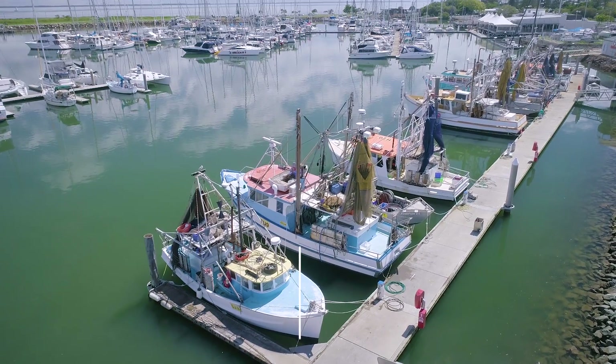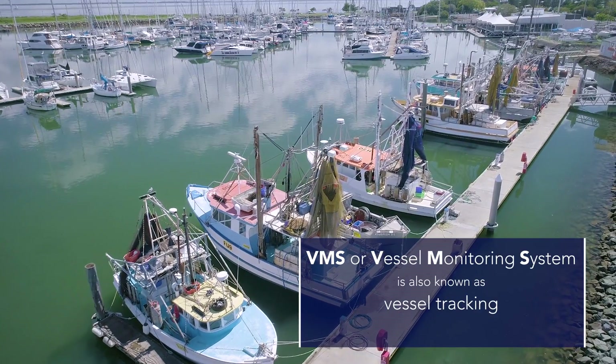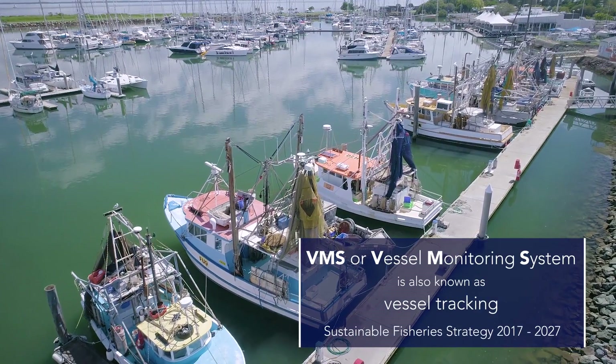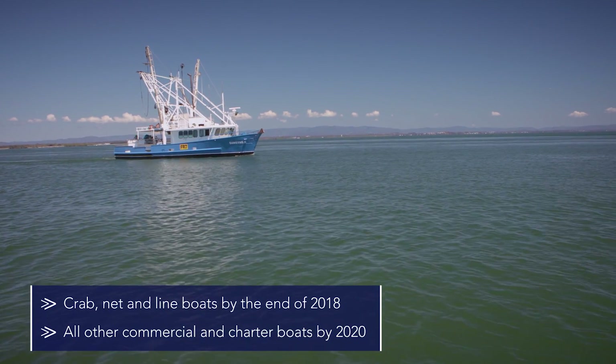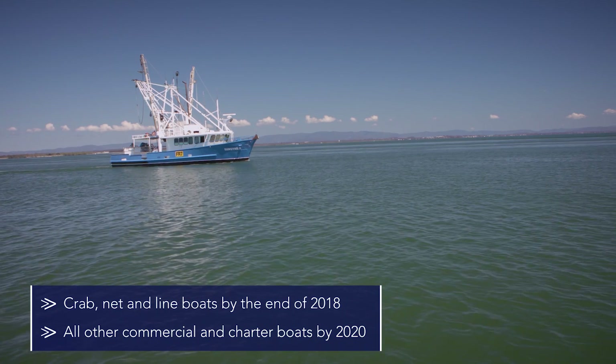Vessel Tracking, also known as a Vessel Monitoring System or VMS, is a key part of Queensland's sustainable fisheries strategy. It will be compulsory on all Queensland commercial fishing and charter vessels by the end of 2020. The VMS monitoring has been very good for us and we're very happy with the results. It's a very effective, efficient way of managing your stock.